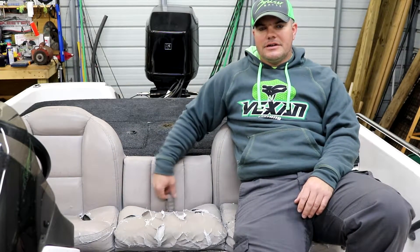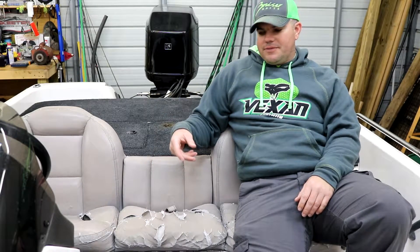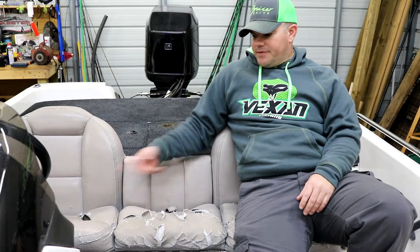Also, it's kind of inconvenient in the Skeeter SX 190 — this is one big bench seat. You've got your tab right here in the middle, you pull up and the whole thing lifts up. So if you want to get something out of your side, you're lifting up both sides. If you have a passenger and he has something on the seat, you've got to tell him to move it. With the new seats, you can lift up each seat individually, so I won't have that problem.